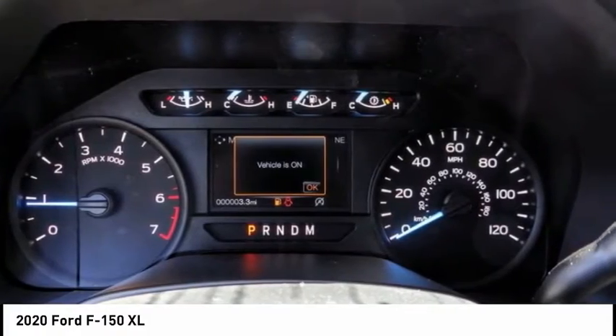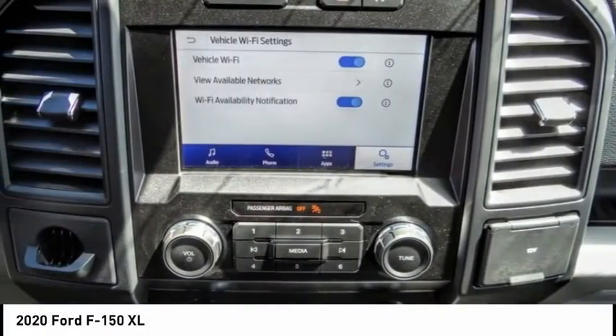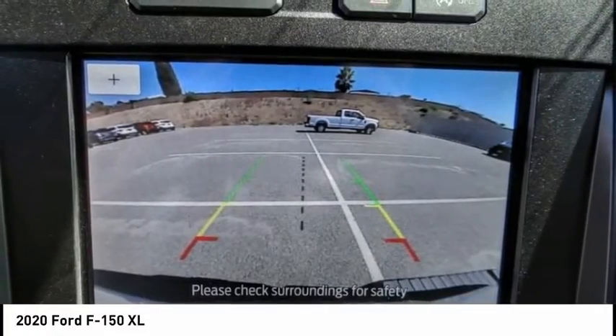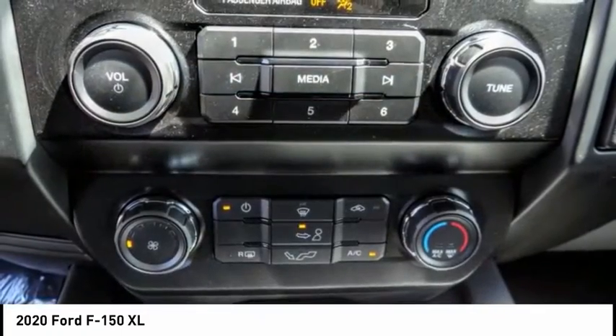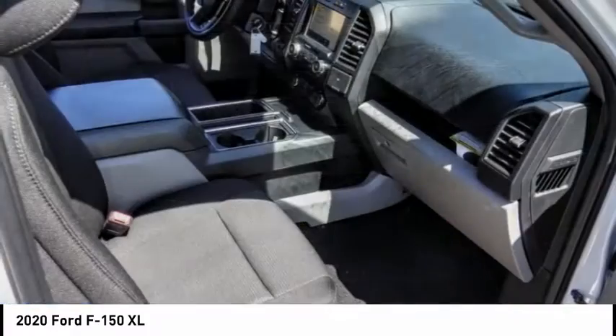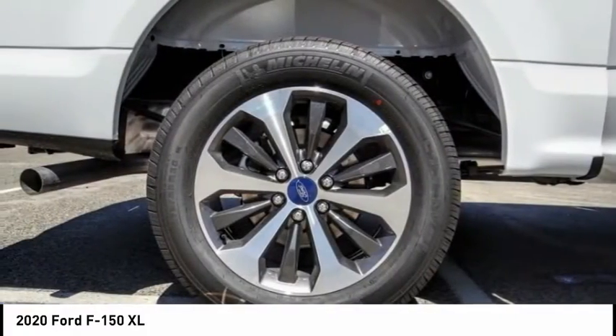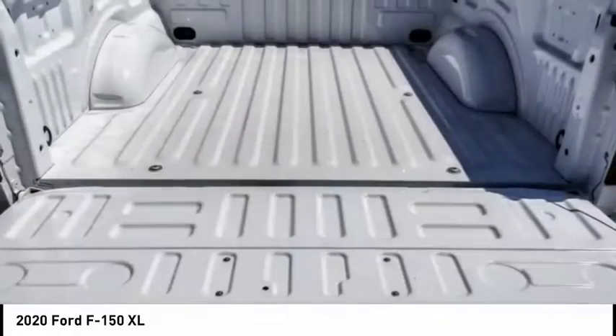This vehicle has less than 100 miles. Here are some of this vehicle's great options: electronic stability control, brake assist, traction control, rear step bumper, fog lamps, front wheel independent suspension, four-wheel disc brakes, rear window defroster, low tire pressure warning, cruise control.